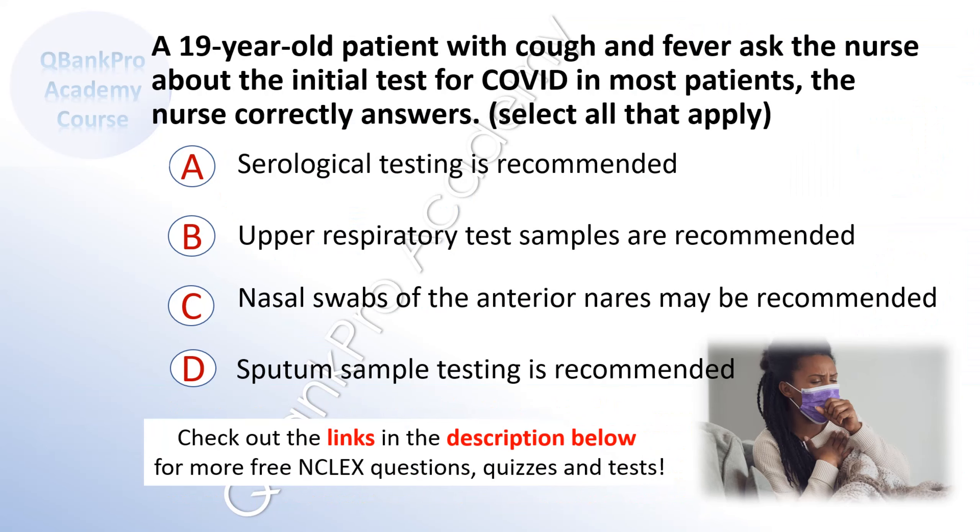A 19-year-old patient with cough and fever asks the nurse about the initial test for COVID in most patients. The nurse correctly answers. Select all that apply. A. Serological testing is recommended. B. Upper respiratory test samples are recommended. C. Nasal swabs of the anterior nares may be recommended. D. Sputum sample testing is recommended.